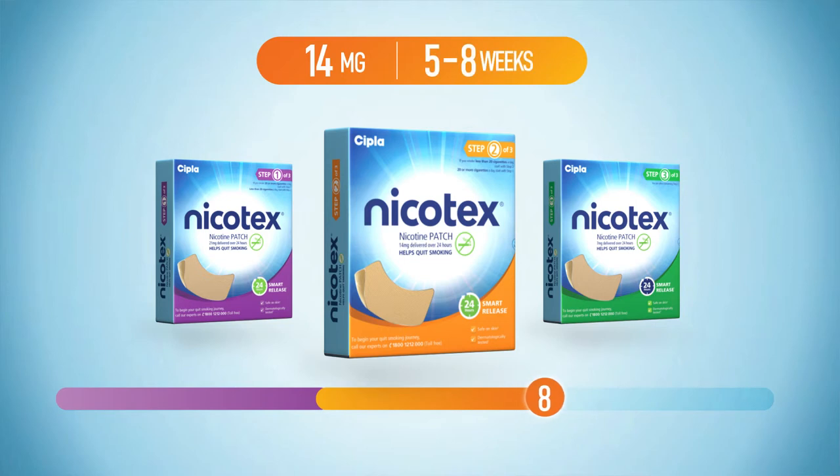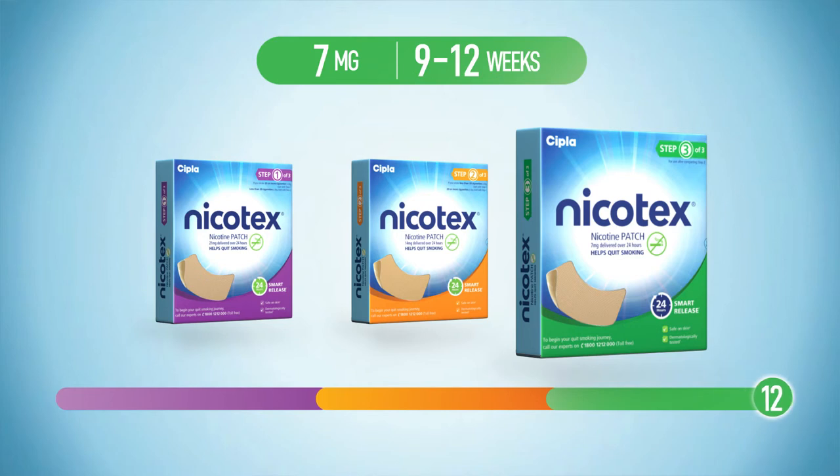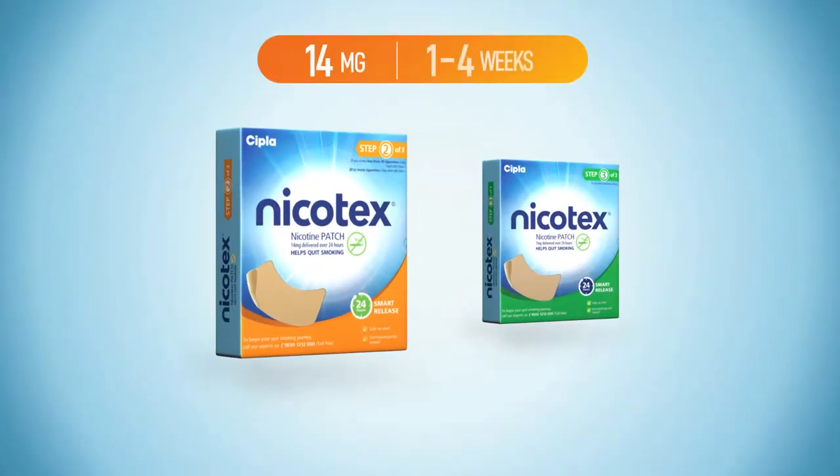Similarly, you move to Step 2 — 14mg — from week 5 to week 8, and Step 3 — 7mg — from week 9 to week 12. Now, moving on to smokers who smoke less than 20 cigarettes a day: they need to begin with Step 2, 14mg patches.